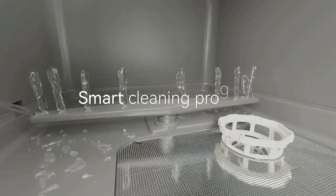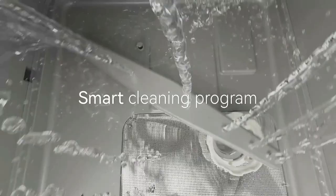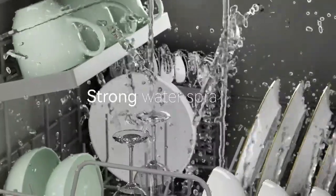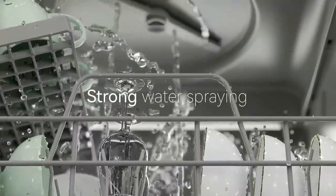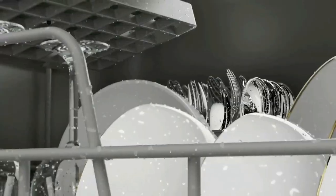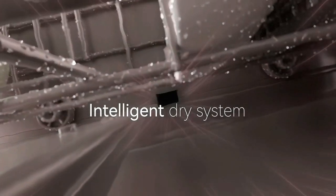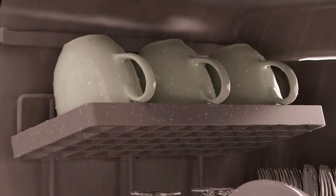Dual high-water pressure spraying arms give dishes that streak-free deep cleaning. The dishwasher can clean tableware, fruits, and vegetables, and also uses a drying function after cleaning to keep tableware dry and tasteless. High temperature and hot wind are suitable for baby products and oily tableware, giving glassware a sparkling clean finish.